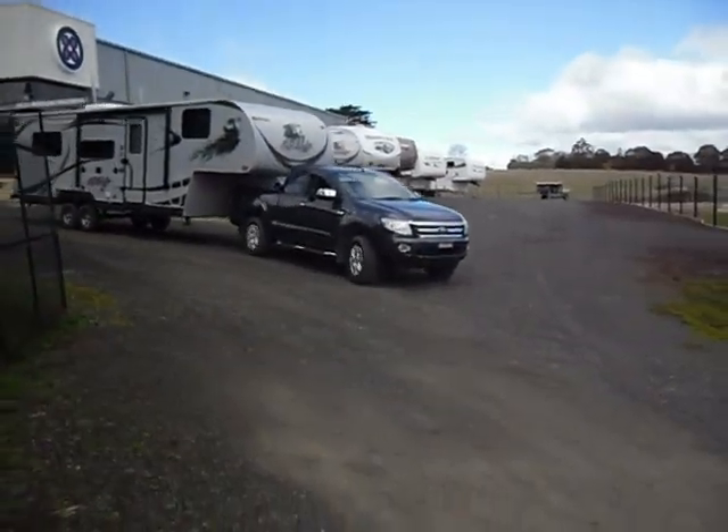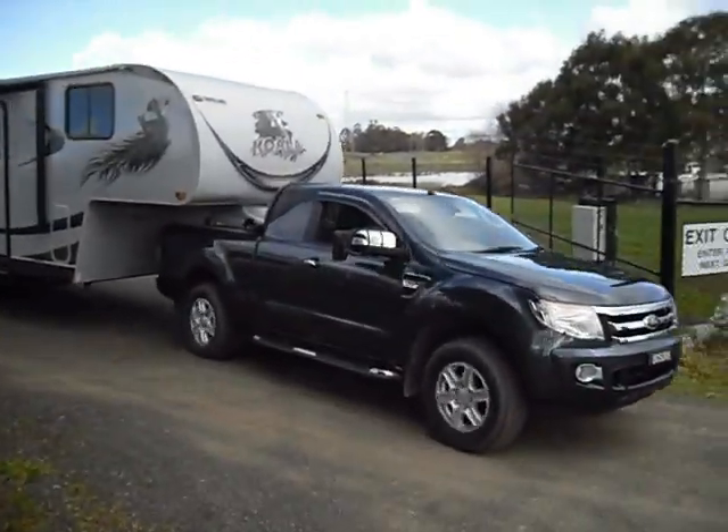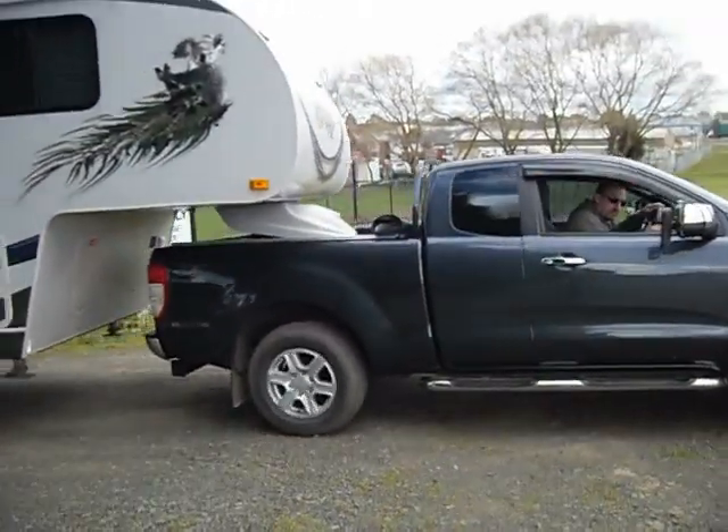Hi, I'd just like to show you the turning capability of the new Ford Ranger Extra Cab and our Koala 27 foot unit.